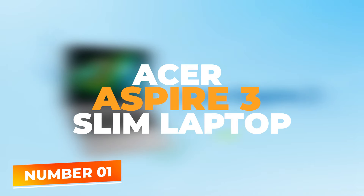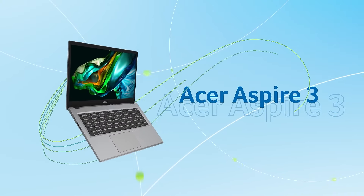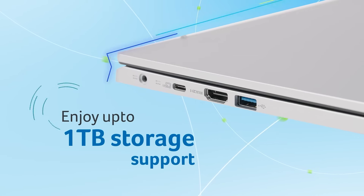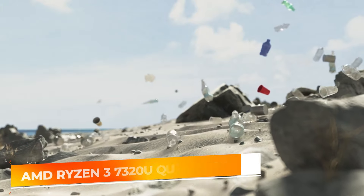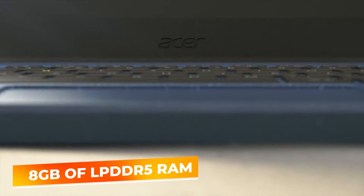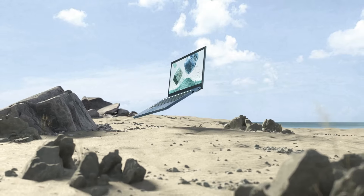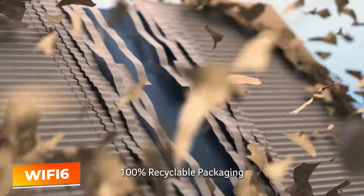Number 1: Acer Aspire 3 Slim Laptop. The Acer Aspire 3 claims the top spot on our list of the best budget laptops, offering an outstanding balance of performance, features, and affordability. This laptop is equipped with a 15.6-inch Full HD IPS display that provides vibrant and clear visuals, perfect for both productivity tasks and multimedia consumption. Powered by the AMD Ryzen 3 7320U Quad-Core Processor and AMD Radeon Graphics, it delivers excellent performance for everyday computing needs and light gaming. With 8GB of LPDDR5 memory and a 128GB NVMe SSD, the Aspire 3 ensures quick boot times and ample space for essential applications and data. It also features Wi-Fi 6 connectivity, providing faster and more reliable internet access, which is crucial for online learning and remote work.